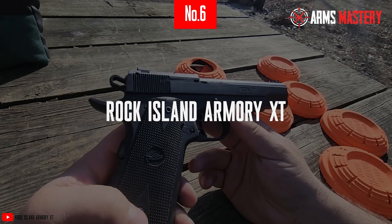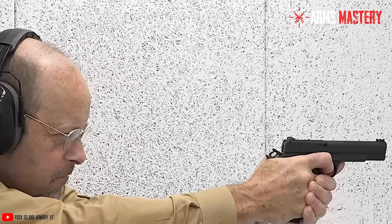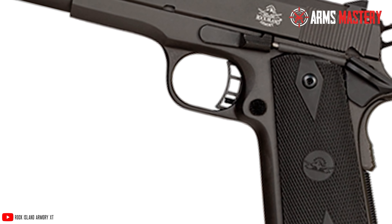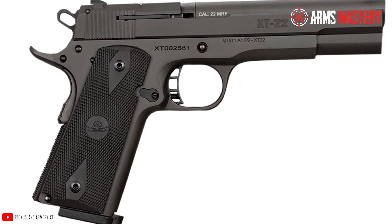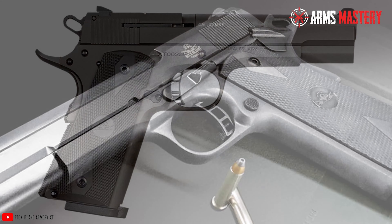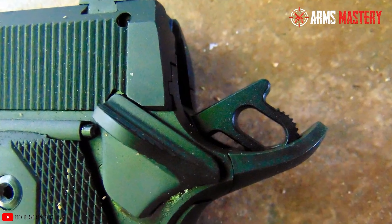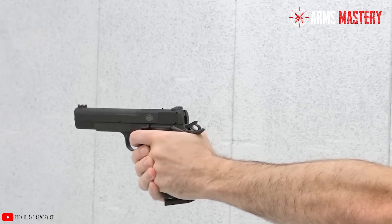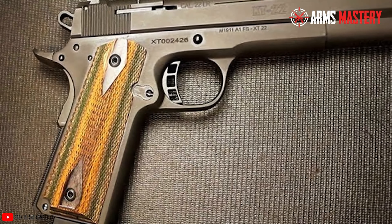Number 6: Rock Island Armory XT-22 Magnum. The Rock Island Armory XT-22 Magnum is a precision-engineered semi-automatic pistol that excels in both design and functionality. This full-size pistol features a robust alloy frame, providing a solid foundation while maintaining a manageable weight of approximately 2.5 pounds. The 5-inch barrel is a key component, enhancing accuracy for competitive target shooting and effective varmint control. The XT-22 Magnum's ergonomic design is highlighted by its checkered grip, which not only enhances the firearm's aesthetics but also ensures a secure and comfortable hold, reducing slippage during rapid firing sequences.